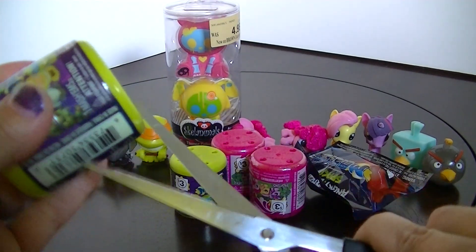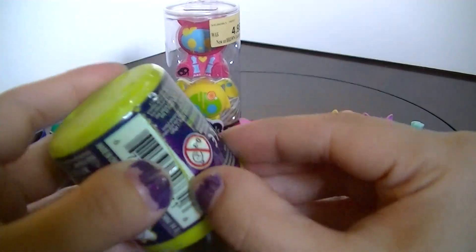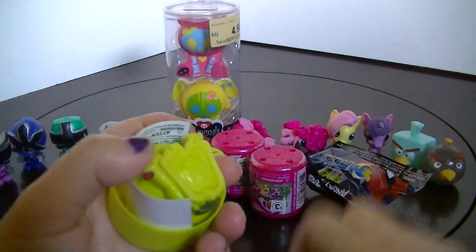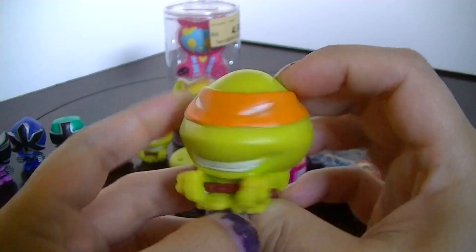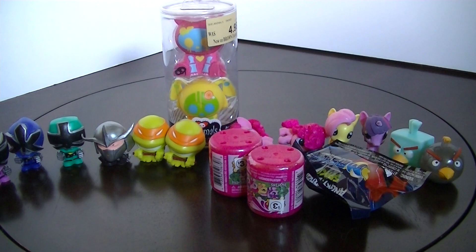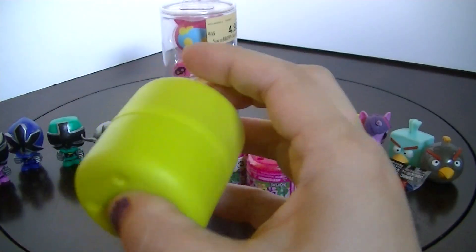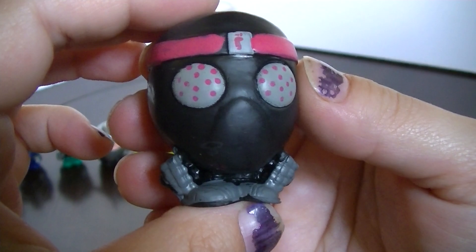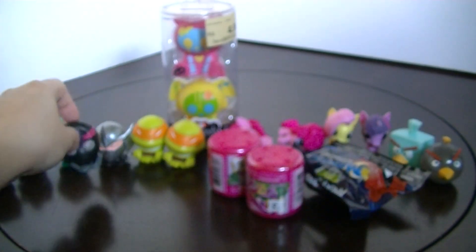This week I decided to open two of the Ninja Turtles Mashems and two of the My Little Pony Fashems. I've got a repeat — Michelangelo. Open the next one, and we have a foot soldier. Look at his eyes, little foot ninja! Cool! He can go with the Shredder.